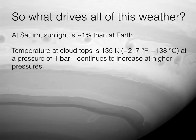Despite receiving so little sunlight, these giants experience some very complex weather, including some very powerful storms and some very high-speed winds, particularly in the case of Saturn and Neptune. So what causes all of this? There are essentially two types of causes, or two main factors.